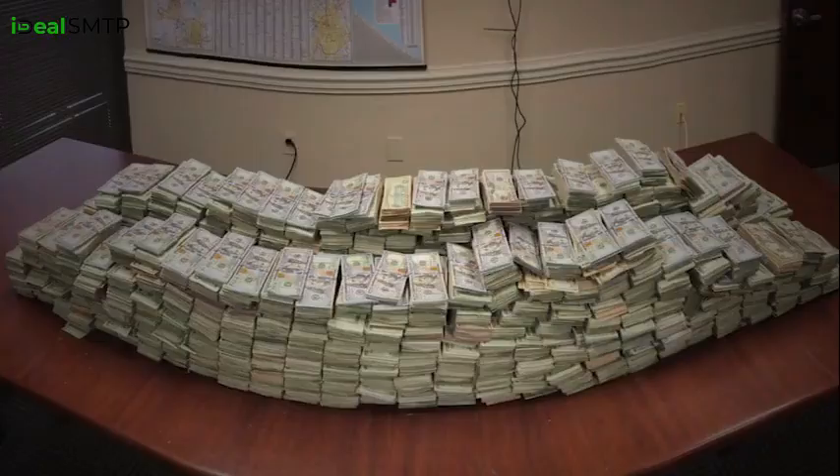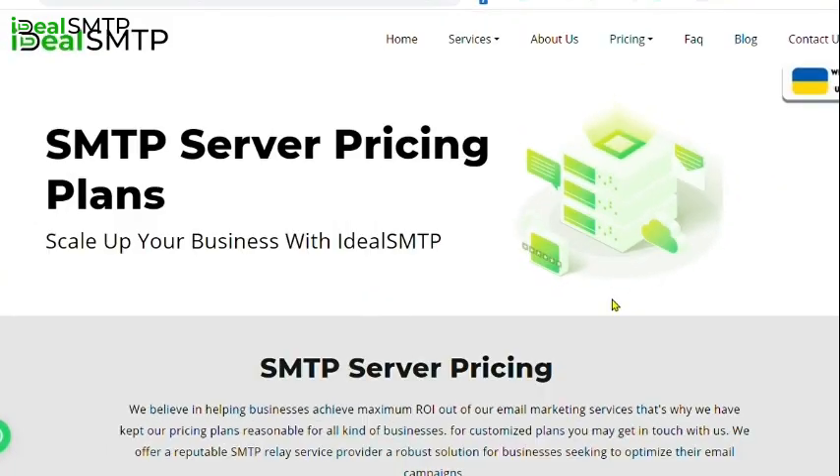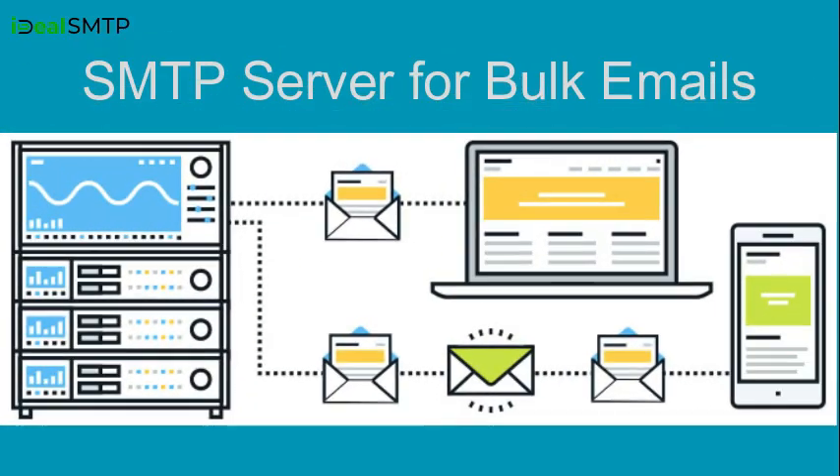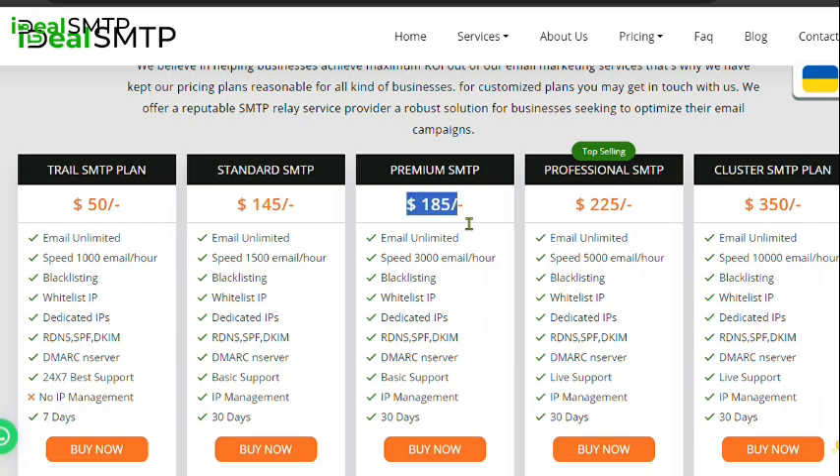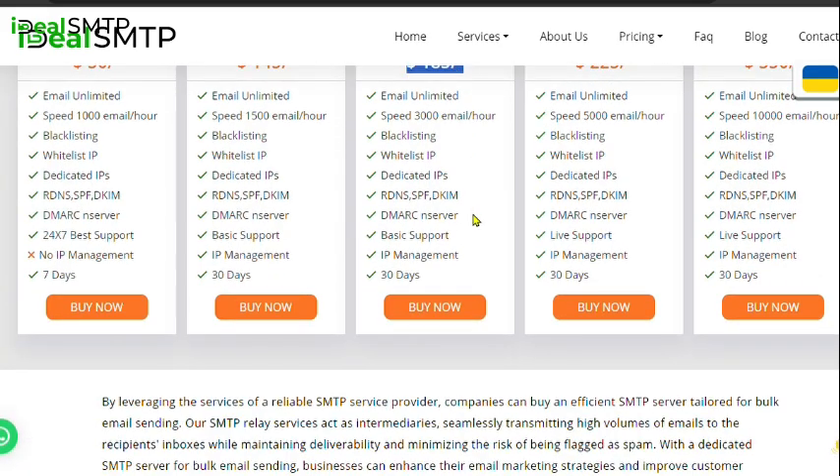Now let's discuss the price. With IdealSMTP, you can get your very own SMTP server for bulk emails for just $1.50, allowing you to send 1,000 emails per hour. We also offer premium plans for $1.85, letting you send 5,000 emails per hour.